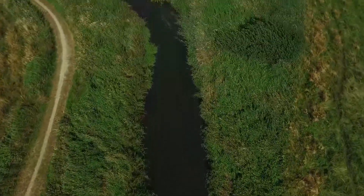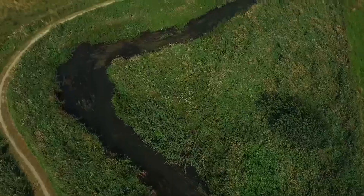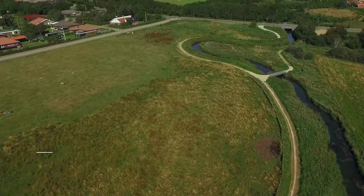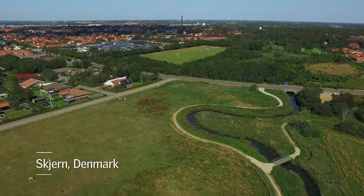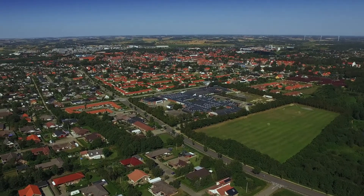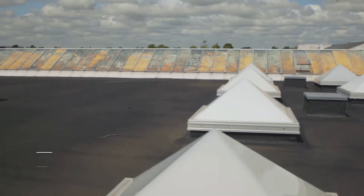Surrounded by plantations, meadows and a meandering river, the town of Skian is located. Like many similar towns all over Europe, they joined the building boom of the 70s, and a new primary school was constructed with plenty of open hallways covered with skylights.